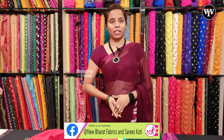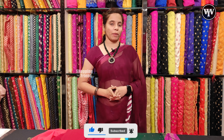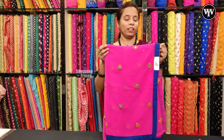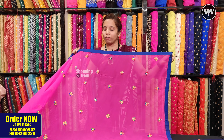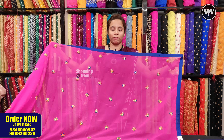Please have a look at this dupatta. I will show you the dupatta — you can see the different dupatta designs and colors shown here. We have a lace pattern in this one. We have 4 sides with contrast border. We also have a simple lace option.